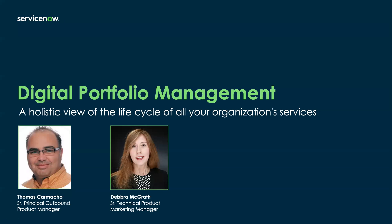Okay, I think we'll get going. Hello, and thank you for joining the webinar today. I'm Deborah McGrath, a Senior Technical Product Marketing Manager with ServiceNow. I'll be hosting the webinar along with Thomas Camacho, who is a Senior Principal Outbound Product Manager with our SPM Business Unit. I'll let Thomas say hello in just a minute.